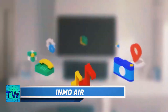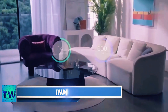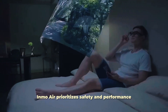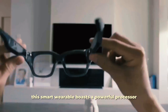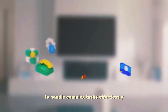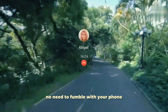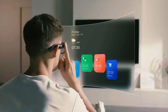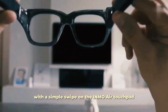Inmo. Imagine a world where information seamlessly blends with your reality. Inmo Air glasses do just that, overlaying computerized data onto your surroundings. Inmo Air prioritizes safety and performance, boasting a powerful processor to handle complex tasks effortlessly. Experience a first-person perspective for photos and videos — no need to fumble with your phone. Inmo Air lets you capture memories directly from your viewpoint. Enjoy music on the go and view lyrics displayed on the lenses, controlling volume and playback with a simple swipe on the Inmo Air touchpad.